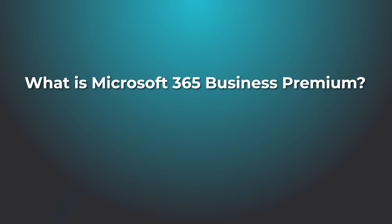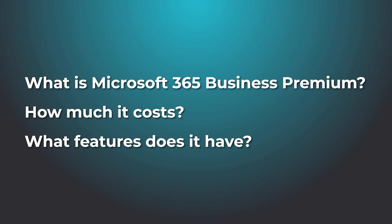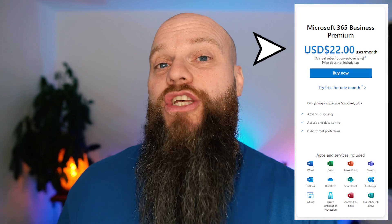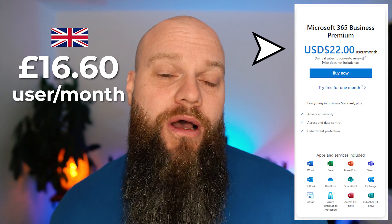So what is Microsoft 365 Business Premium? How much does it cost? And what features does it have? Let's cover the cost first. Microsoft 365 Business Premium is $22 per user per month. Or if you're in the UK, it's £16.60 per user per month.